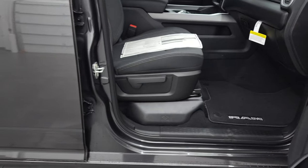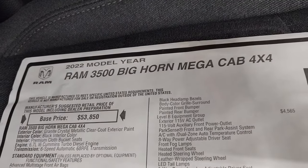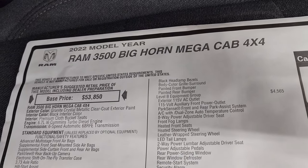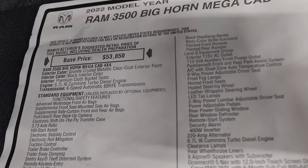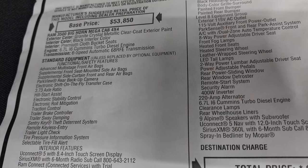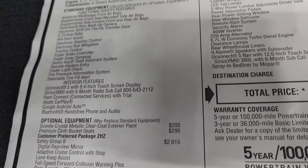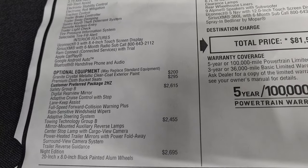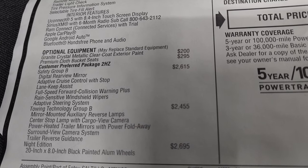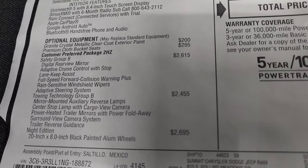We're going to take a look at the original window sticker — feel free to pause this. 2022 Ram 3500 Bighorn Mega Cab with the 6.7 liter Cummins diesel and 6-speed automatic 68 RFE transmission. Everything on the left is standard equipment including the 373 gears. Optional equipment starts with granite crystal at $200, and premium cloth bucket seats at $295.